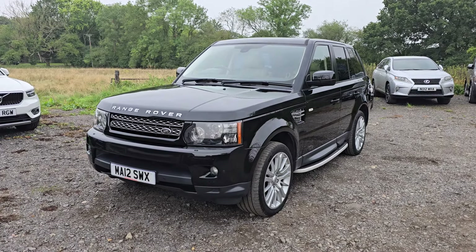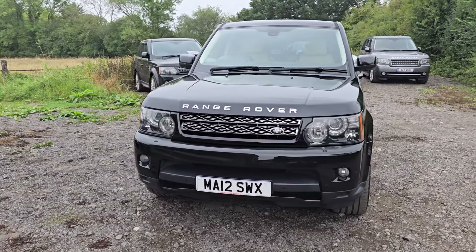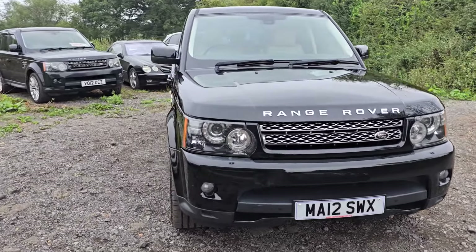Hello again, Tom here from Wheeler Automotive. Today showing you around another stunning Range Rover Sport.